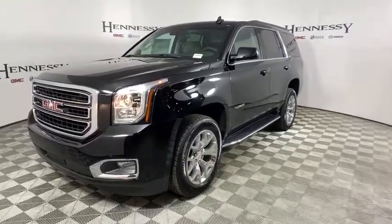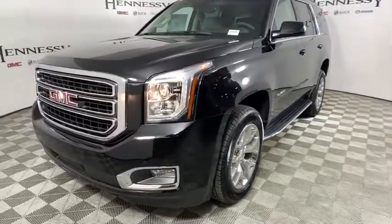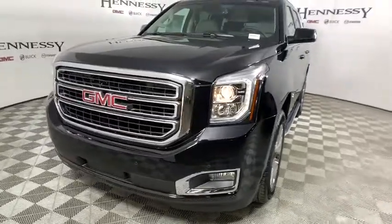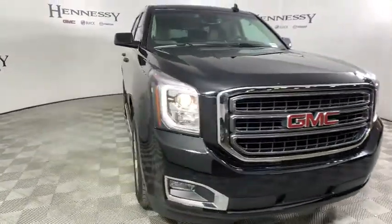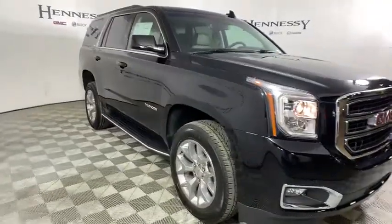Looking for the right vehicle? Check out the 2019 GMC Yukon. Peace of mind comes standard with GMC's powertrain warranty and Yukon's five-star frontal crash test rating.